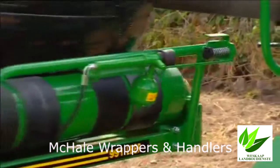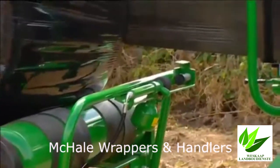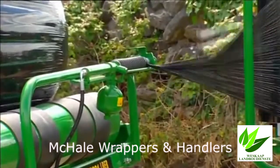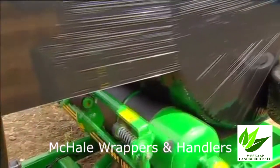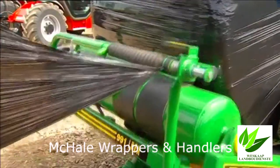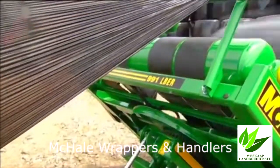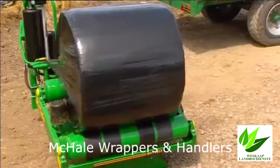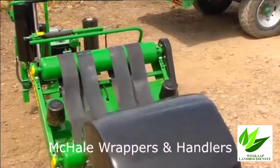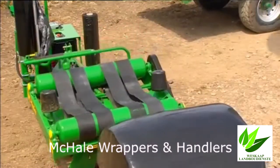Fitted as standard on most of its bale wrappers, the McHale cut and tie system saves time and labour while maximising film usage. When the wrapping cycle is complete, the cut and tie system cuts and holds the film. This system is very reliable in all weather conditions. When the bale is being tipped, the wrapping table tips rearwards, gently rolling the bale off for collection.